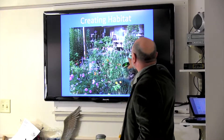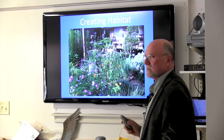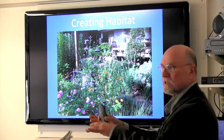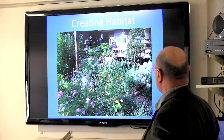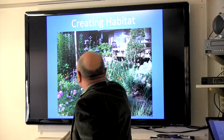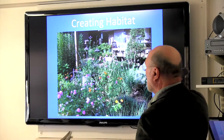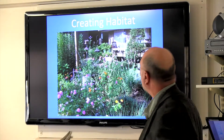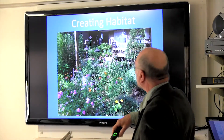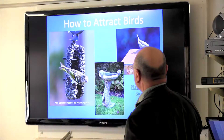Having shrubs that are full — like this yaupon I keep shaped — gives birds somewhere to fly into when a hawk comes after them. I'll show you more of that. You get pretty flowers, things that attract all kinds of birds. There's a red yucca in this container that blooms all summer long with little red flowers, and hummingbirds come to it every day. There's goldenrod too, and a trellis where the birds sit before coming to the feeder.